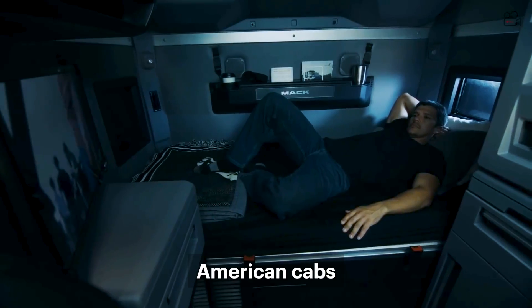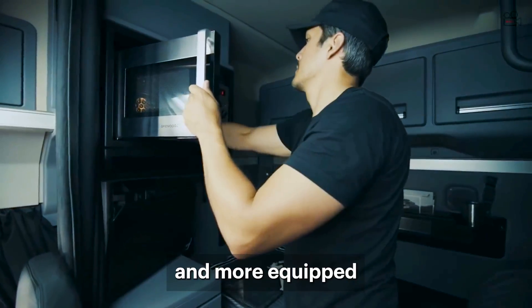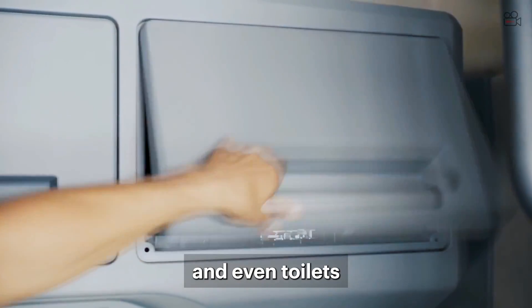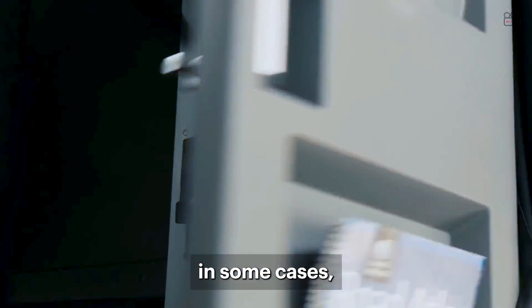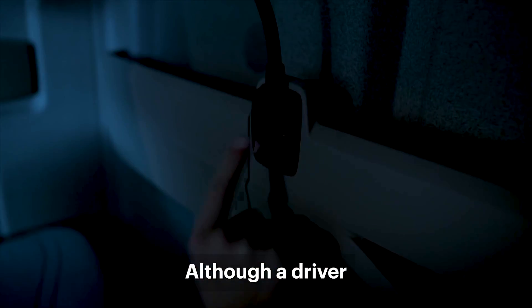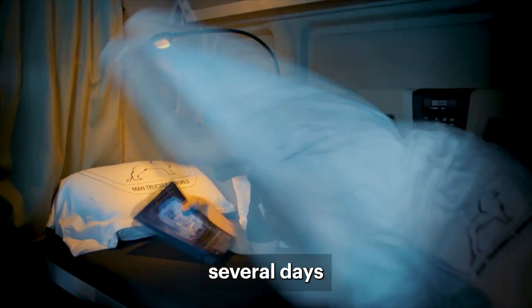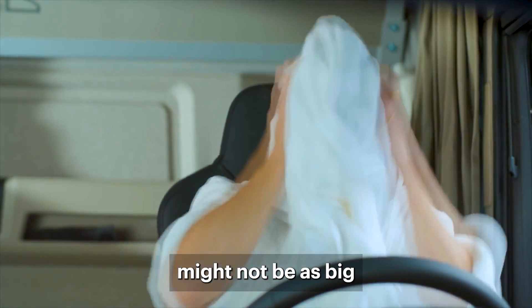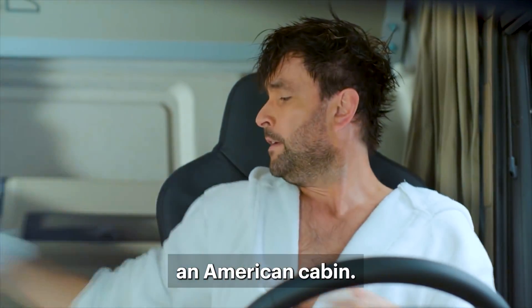So, as a result, American cabs are generally larger and more equipped with features like fridges, microwaves, and even toilets in some cases, which allow drivers to live in their cabs for several days. Although a driver could easily spend several days in a European cab-over truck, the comfort might not be as great as in an American cabin.